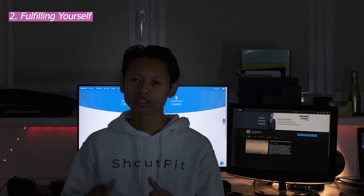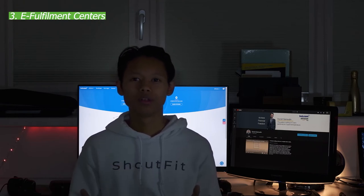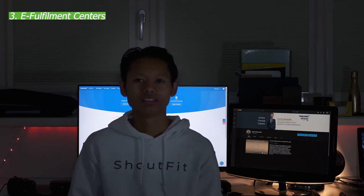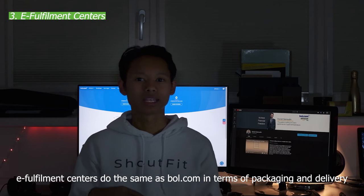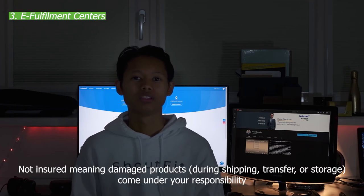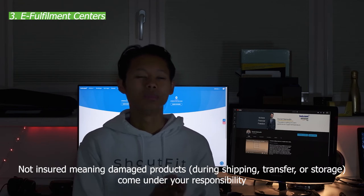The third option is using an external e-fulfillment center. In the Netherlands there are many companies running fulfillment centers that allow sellers who don't want to pack from home to use their services. Like bol.com's own fulfillment, when an order comes in they pack and ship it for you. However, these are not insured by bol.com, so if anything goes wrong with delivery or packing you'll need to contact the external center directly.